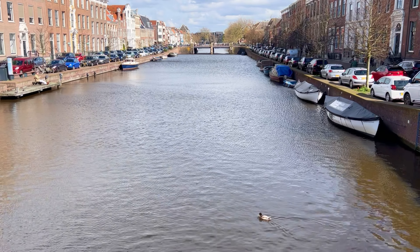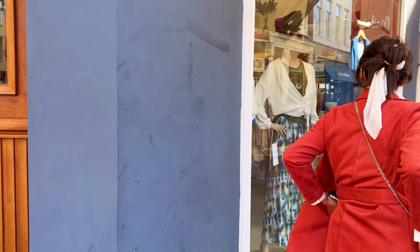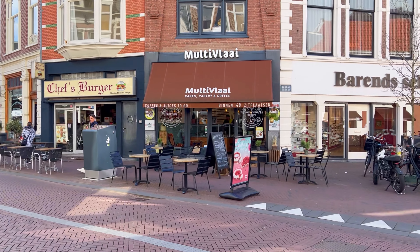As the centuries progressed, Haarlem's economic importance evolved and it transitioned into a more industrialized city. Today, while it is no longer a major trading hub, Haarlem retains its historical charm, architectural beauty, and cultural significance.